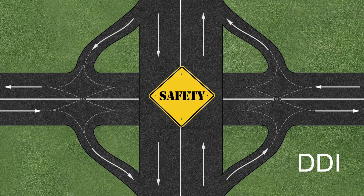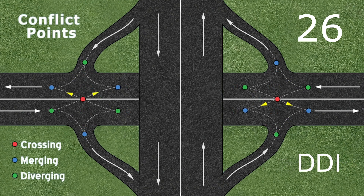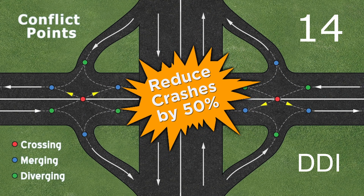In a DDI, safety is improved by reducing the number of potential conflict points within the interchange. A traditional diamond interchange has 26 potential conflict points where traffic either crosses, merges, or diverges. The DDI lowers the number of potential conflict points from 26 to 14, which has been shown to reduce crashes by 50%.